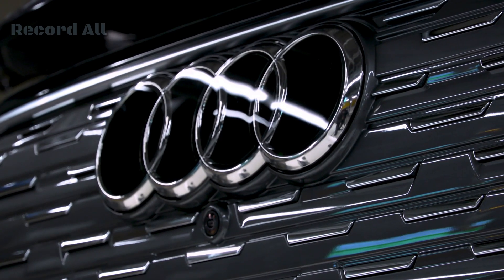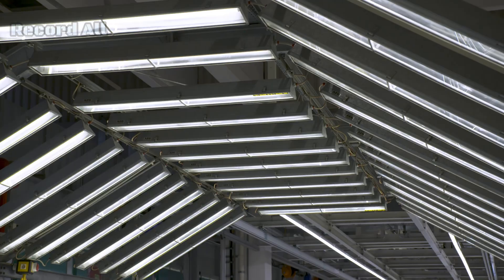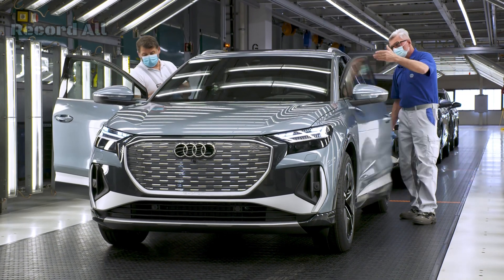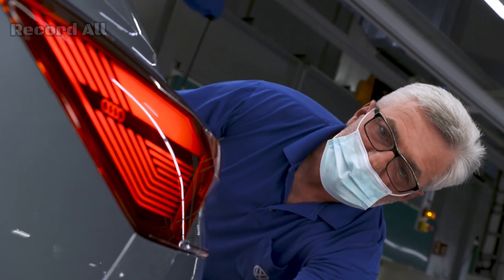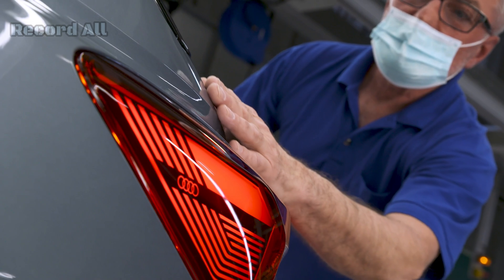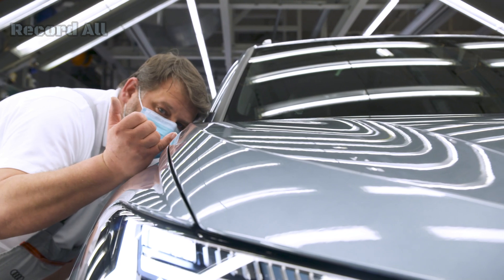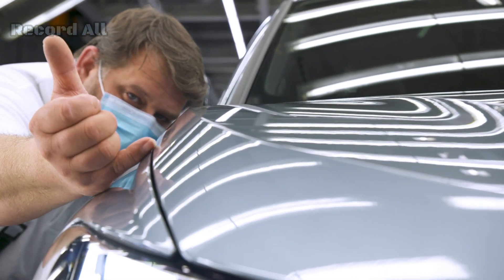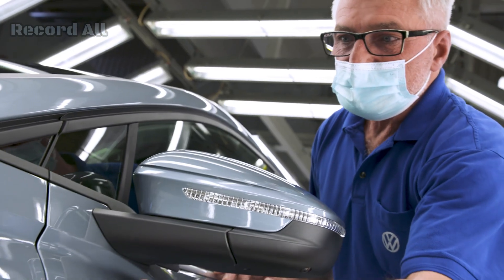Testing and quality control. Each Audi Q4 e-tron undergoes a series of electrical tests to ensure that all systems are functioning correctly, including checking the operation of the battery, motors, and electronic systems. Dynamic testing: the vehicle is then subjected to dynamic tests, including a test drive on the factory's test track, allowing engineers to assess the vehicle's performance, handling, and comfort. Final inspection: the final step is a thorough inspection of the entire vehicle, checking the fit and finish, verifying that all systems are operational, and ensuring that the vehicle meets Audi's high standards of quality.